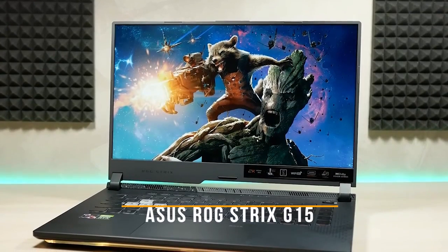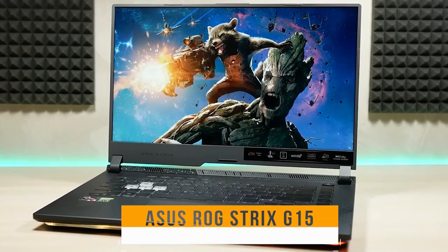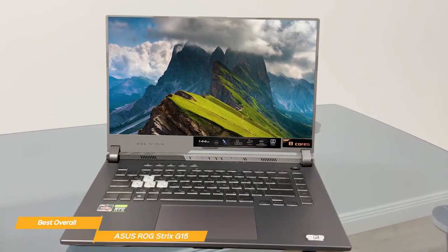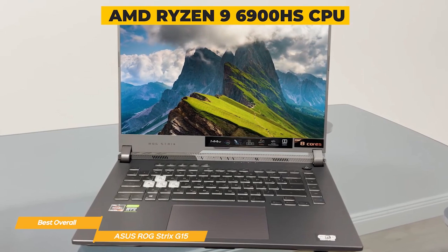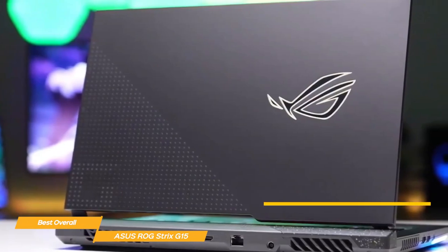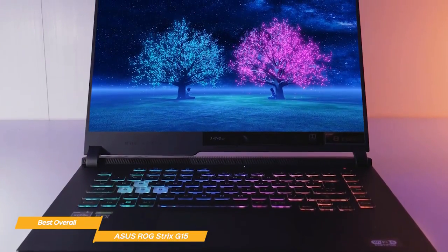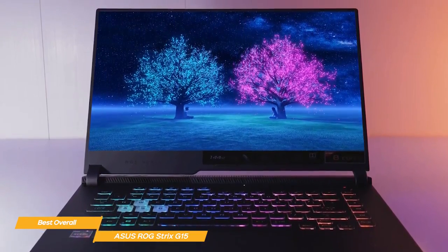My last laptop on this list is the Asus ROG Strix G15, my choice for the best overall budget gaming laptop. The powerful Asus ROG Strix G15 lets you game with ease, thanks to an AMD Ryzen 9 6900HS CPU with 20MB cache, up to 4.9GHz, 8 cores, and 16GB of super-fast 4800MHz DDR5 RAM. All this power translates to incredibly fast performance, with lightning-fast load times and smooth, seamless gameplay.